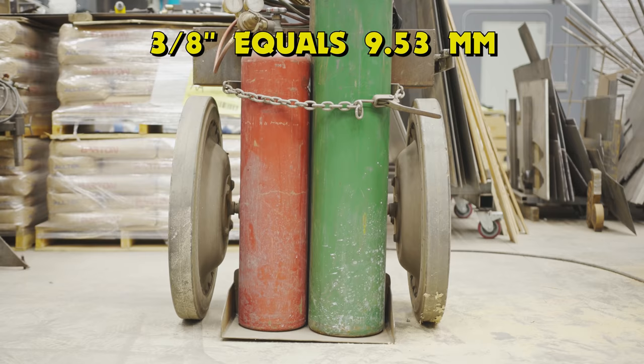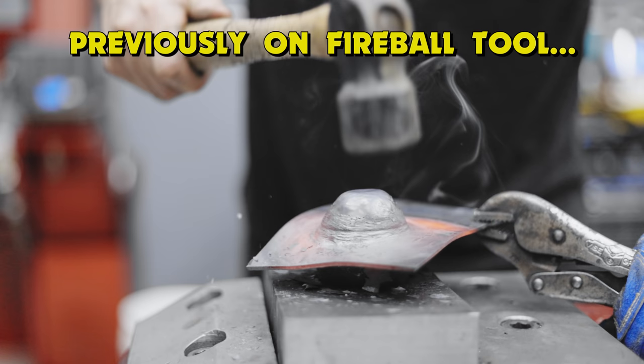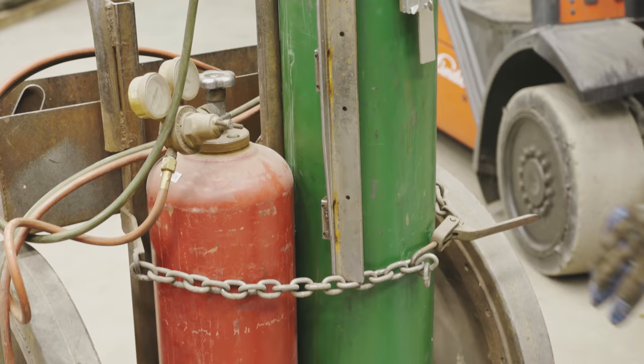I'm going to be using my favorite tool, this cutting torch. I recommend every new beginning welder, fabricator, and metal worker to purchase a cutting torch. You can heat, bend, cut, and make weird shapes. All you need is a little bit of practice and you can make some amazing stuff with it.